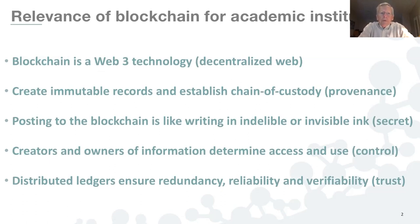Let me begin with a sense of how blockchain is generically relevant for academic institutions. Blockchain is one of the foundational Web3 technologies — a decentralized web. Its specific values include the ability to create immutable records and establish a chain of custody or provenance, which for anyone trading in fine art, the concept of provenance has existed for hundreds if not thousands of years. In scientific and scholarly research, provenance comes into play with blockchain as a foundational technology to secure it.